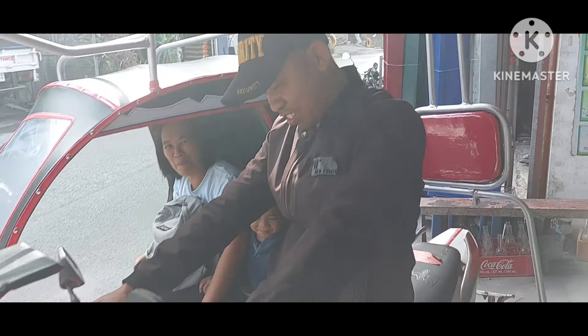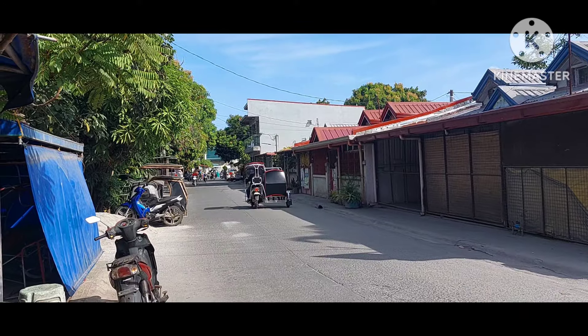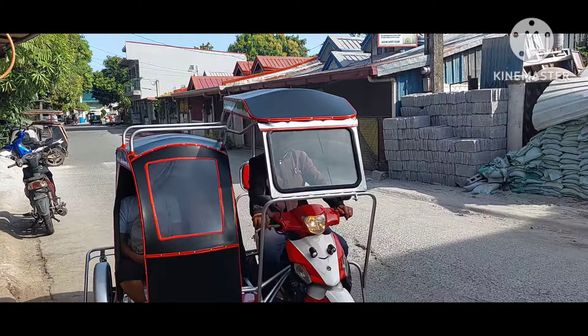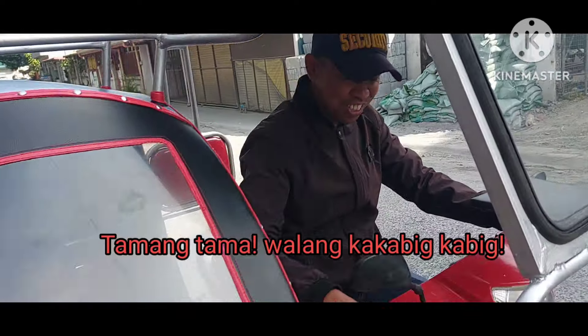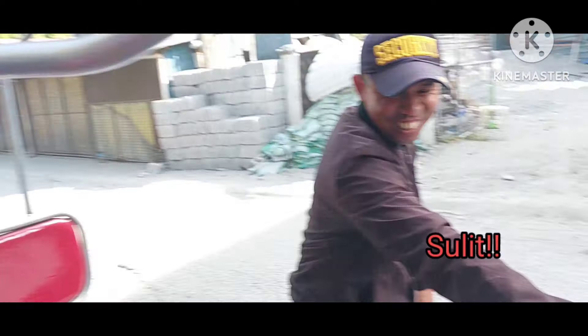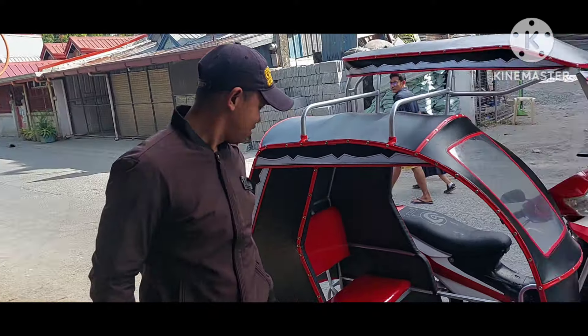God bless kayo bago nyo iuwi sa San Antonio, Quezon Province. Okay, nandito na. Kamusta yung drive test? Tama-tama, wala kakabig-kabig. Okay, sulit! Sulit! Quality, quality, plus A. Ayan, may model na tayo sa San Antonio, Quezon Province, mga ka-sidecar!